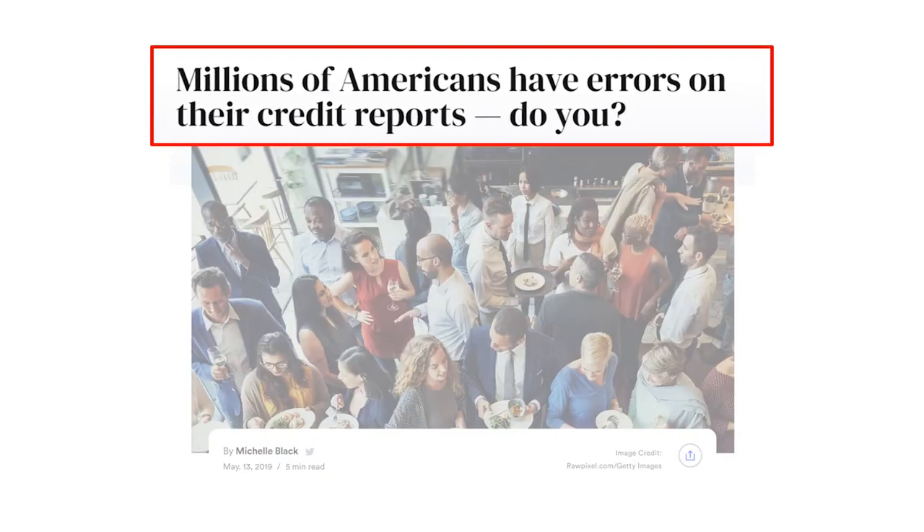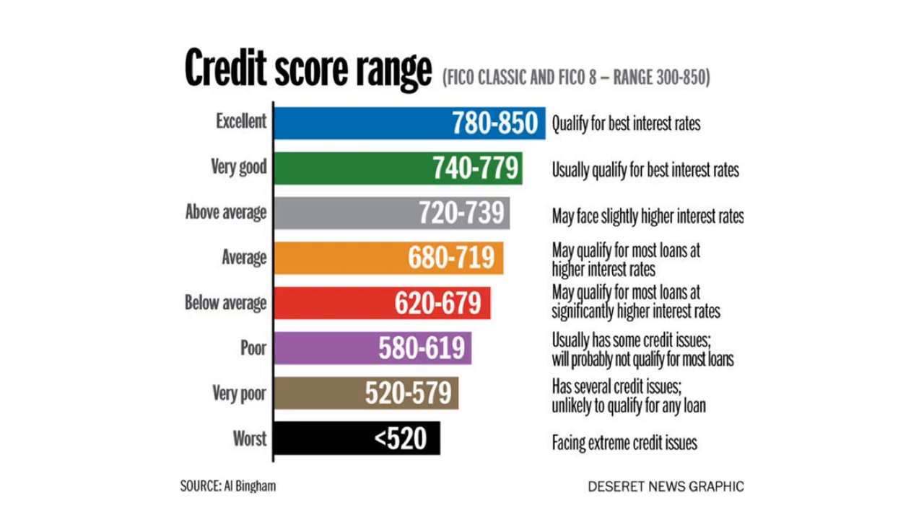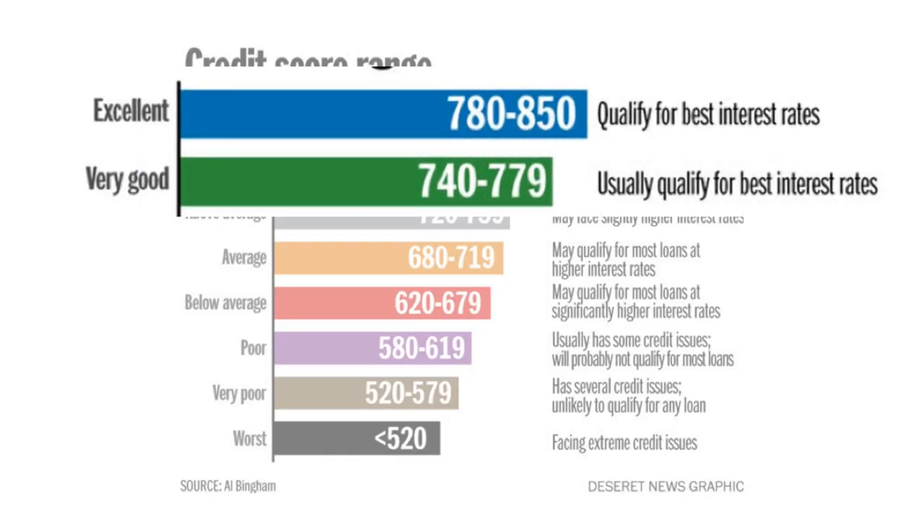This was always the most annoying part of the process because it would always push back the closing date. I would have to write letters giving reasons why the things they were bringing up had nothing to do with my credit history. So I highly suggest you get in front of this today. There are common errors and mistakes found on people's credit reports all the time.